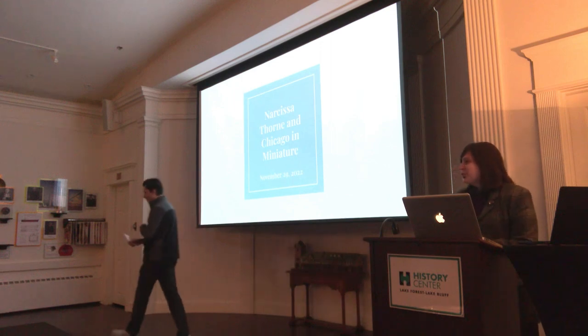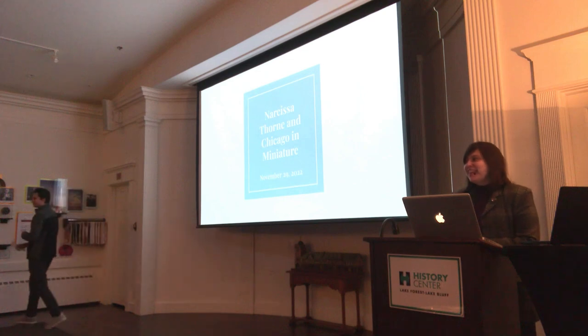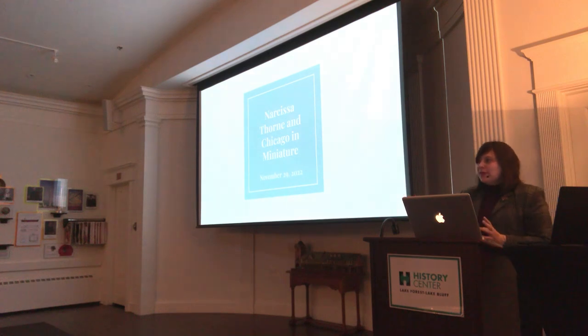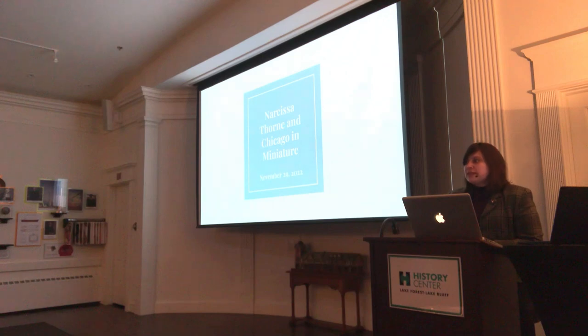Thank you very much, George. Thank you, everyone, for coming out tonight on Tuesday. Thank you to Lori and Carol for all of your help. We couldn't have done the exhibit without every member of the team. So what we're going to do today is walk you through Narcissa Thorne's life, how that relates to her art creating miniatures, and then do a little bit of an overview of some other notable miniature makers who have a connection to the Chicago area.